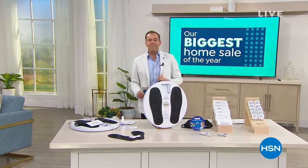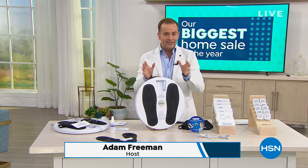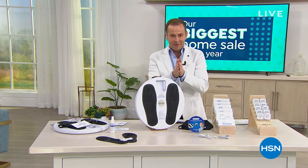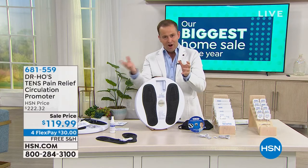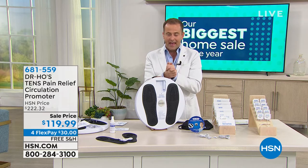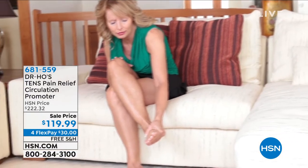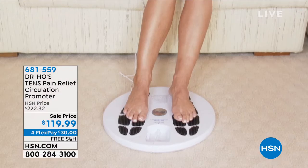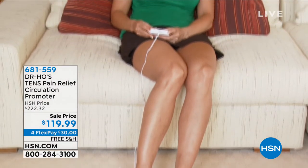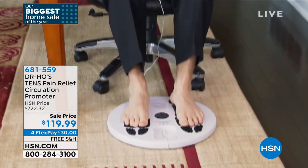Time for our next item here on the biggest home sale of the year. We are clearing out items with crazy low prices. 11 p.m. is the place to be tonight for the biggest deal of the night, and then at 11:15, that DeLonghi air conditioner. First, we need to talk about you and your health. For well over two decades, the legendary Dr. Ho has been promoting better health with his amazing proprietary technology. This is Dr. Ho's TENS Pain Relief Circulation Promoter — a total body pain relief system helping you to manage not only chronic pain, but those sore muscles.